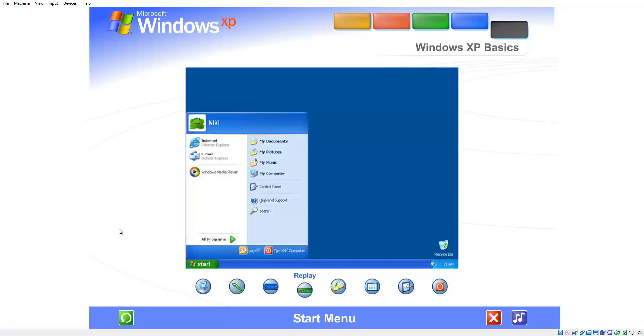Start menu. The start menu appeared automatically the first time you ran Windows XP. You can return to the start menu any time by clicking the start button on the taskbar.